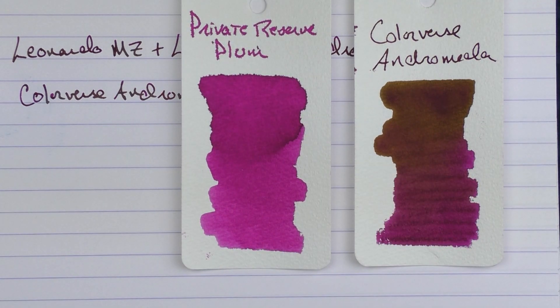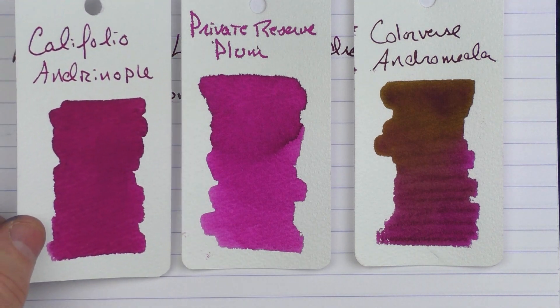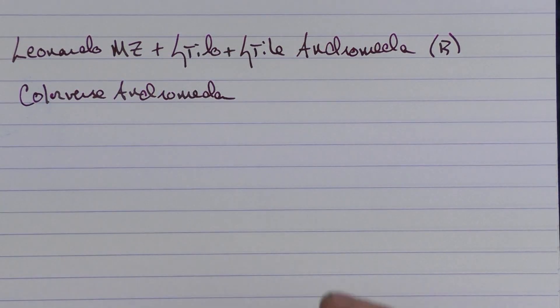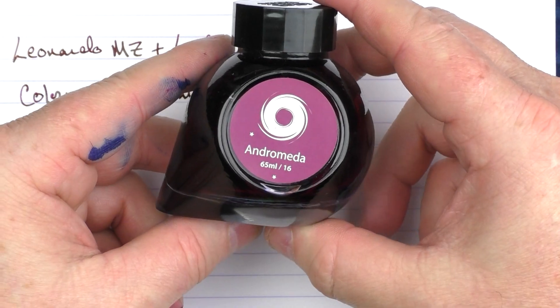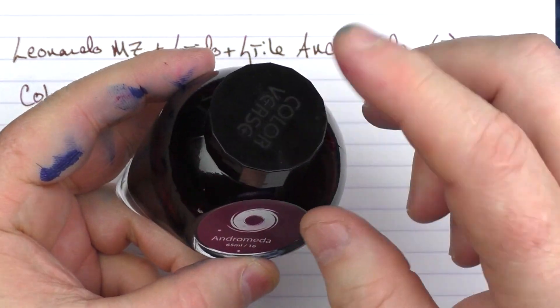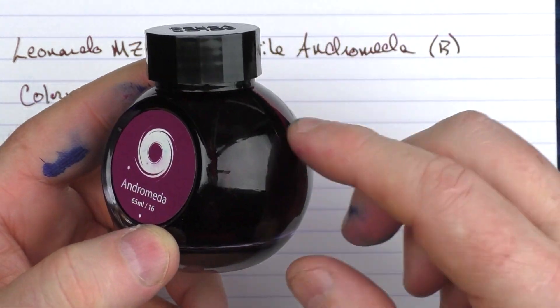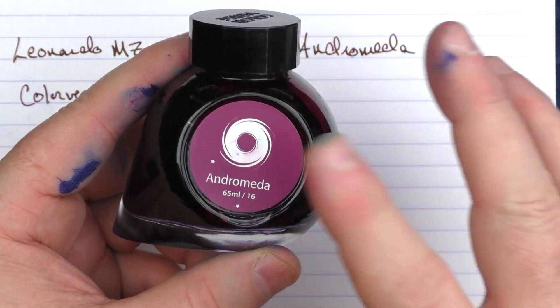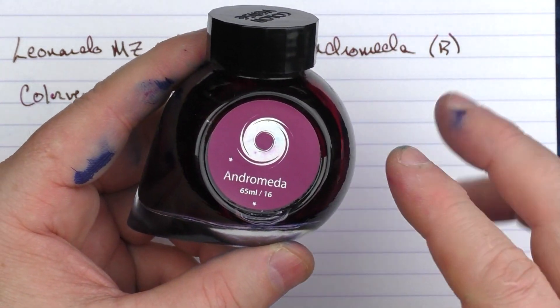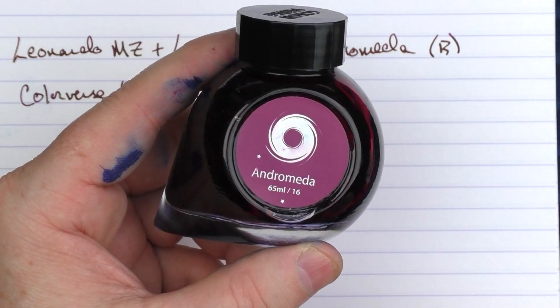This is what that color looks like in comparison to Private Reserve Plum, and here it is with Califolio Andronople. These are the 65 milliliter Colorverse bottles — they always have a very unique shape and a nice wide top, so you can get just about any pen in there. Colorverse has a lot of space-themed inks as well as others, and it's just a really nice ink line.